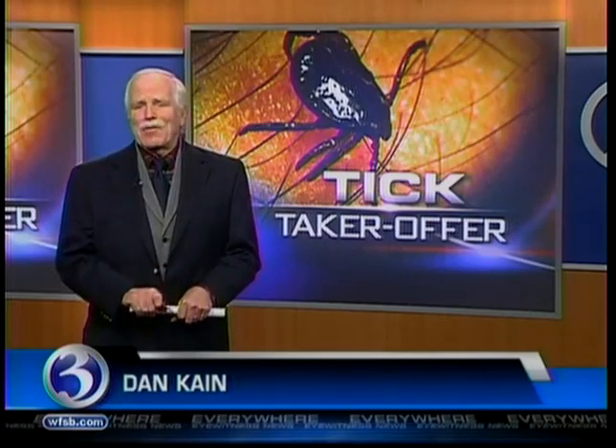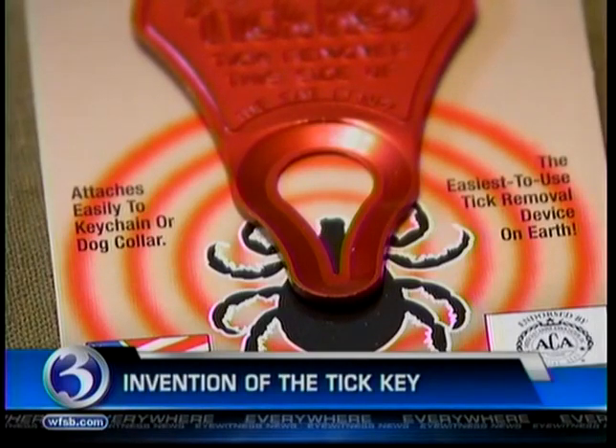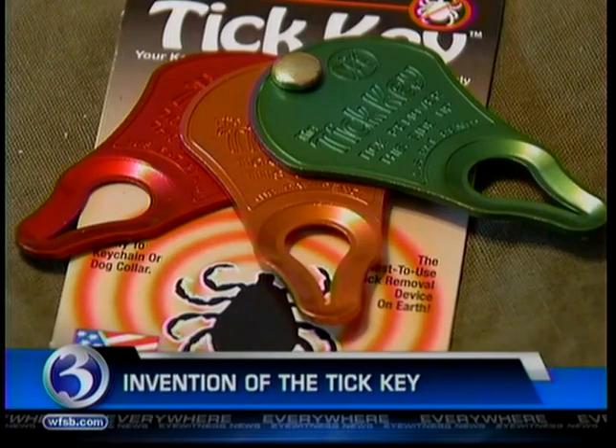This is the invention of a Waterbury man who had a better idea. Here's Channel 3's Dan King. Well, you know, they say if you build a better mousetrap, the world will beat a path to your door. It sure worked for the company behind this little tick-remover — the Tick Key. The Tick Key is the brainchild of James Binkowski, who got a dog a couple of years ago, and shortly after that — ticks.